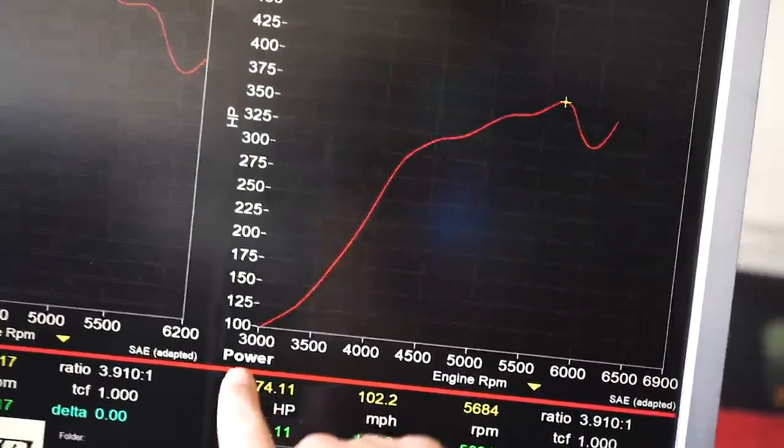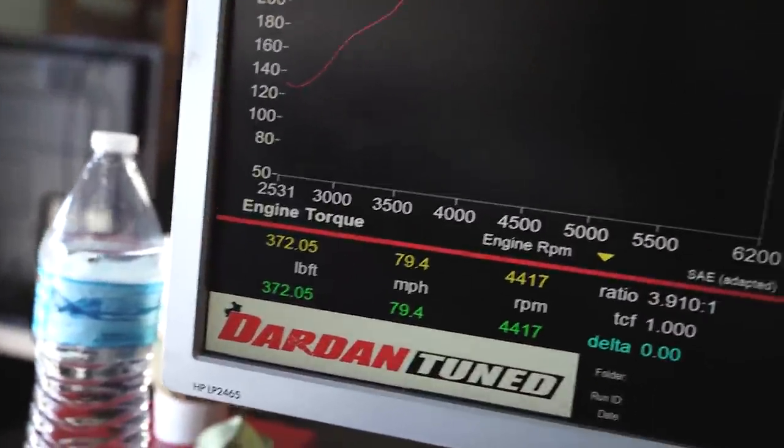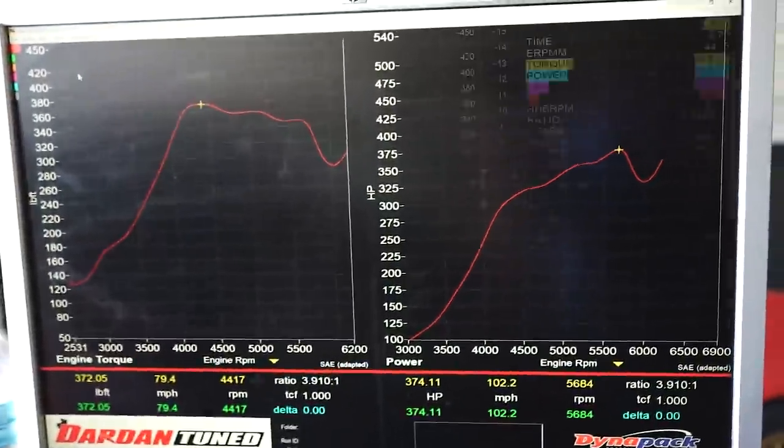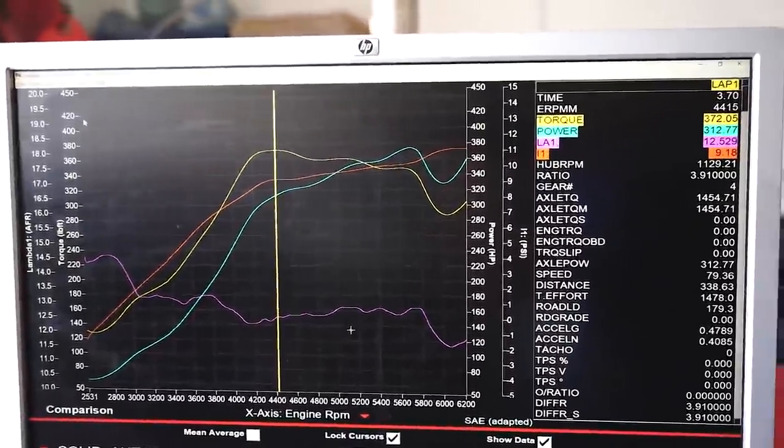On 91 octane it made 374 horsepower and 372 foot-pounds of torque, and that's what the curve looks like. About nine and a half pounds of boost. So nine and a half pounds of boost, 376 horsepower — pretty good so far. I'm excited to see what this thing can make on E85. So far we've done 370 to the wheels.